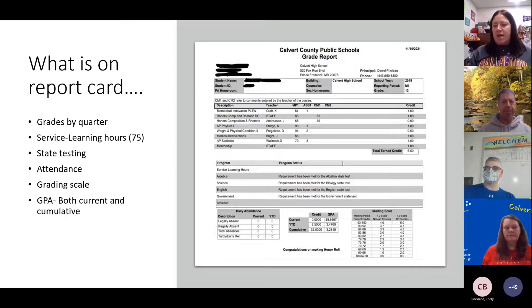Underneath service learning hours is information about your state testing and whether or not you've met those requirements. A lot of times if you haven't met the requirements, it's just because you haven't tested yet in a certain area. Below that on the left-hand side is information about your attendance — how many days you've missed, how many days you've come in late, and what's legal versus illegal absences. Keep in mind you can't miss more than 16 days.